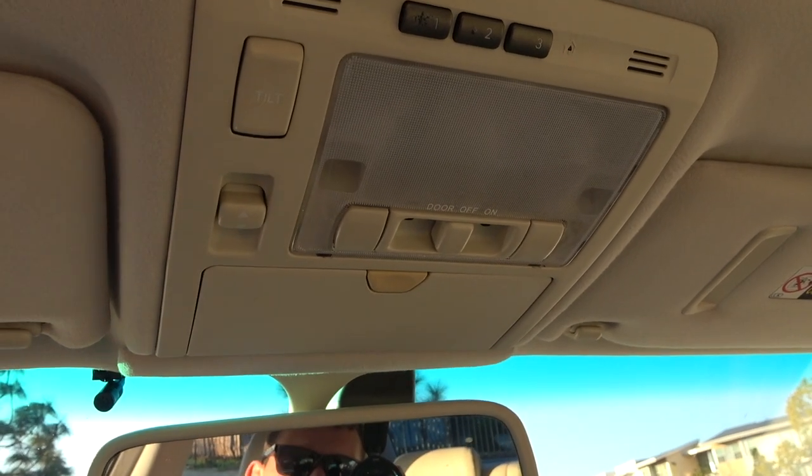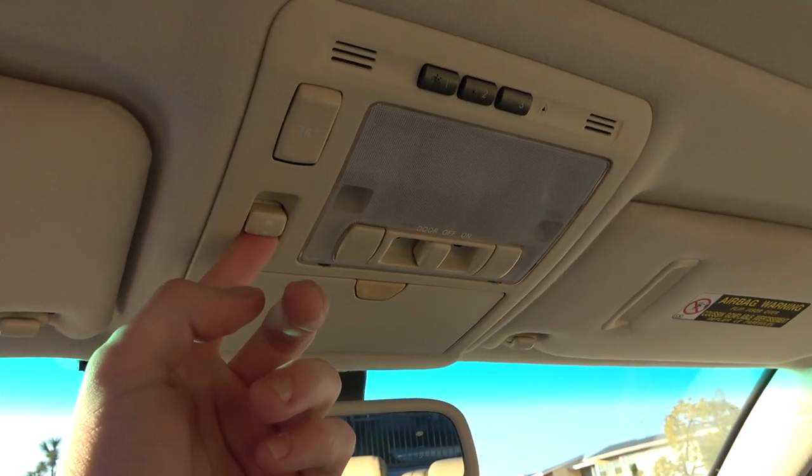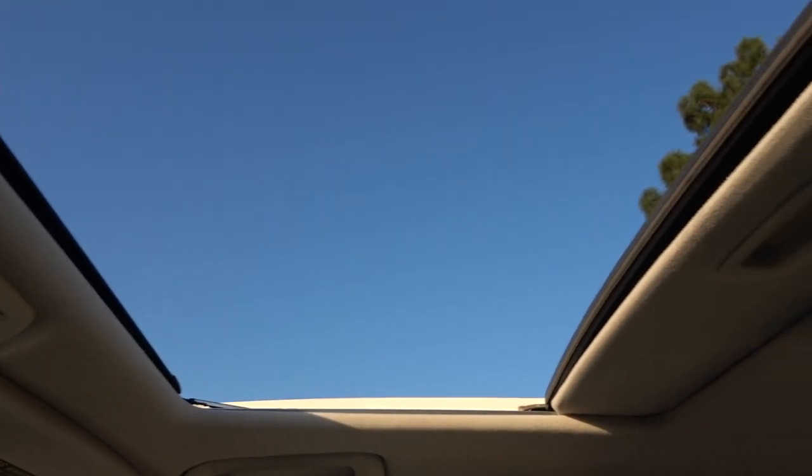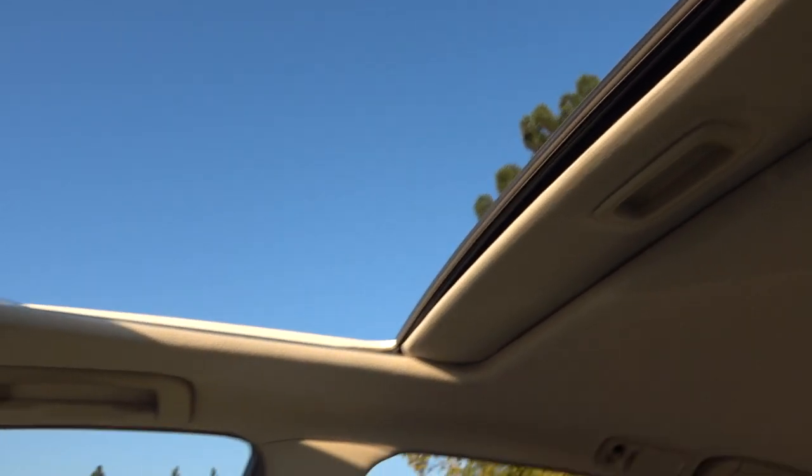The seventh hidden feature has to do with the powered sunroof. When you pull the switch back, the sunroof opens and stops at what you'd think is its maximum. But if you pull it back one more time, it actually pushes back one more inch. I believe this feature is on a lot of Lexus models — my 2002 Lexus IS300 Sport Cross also has it.